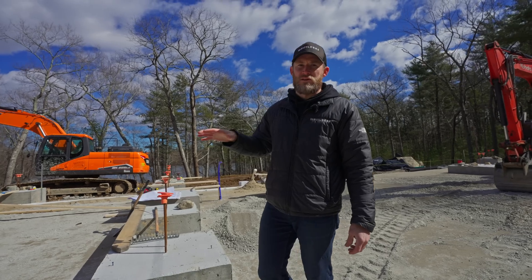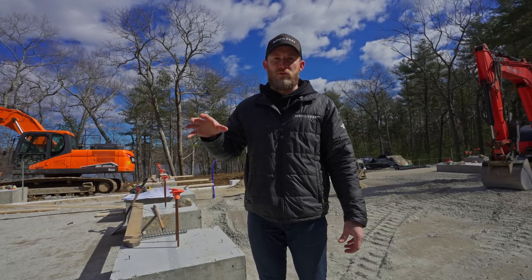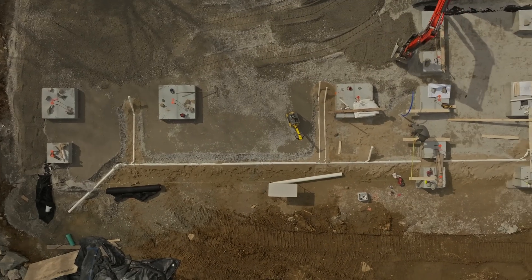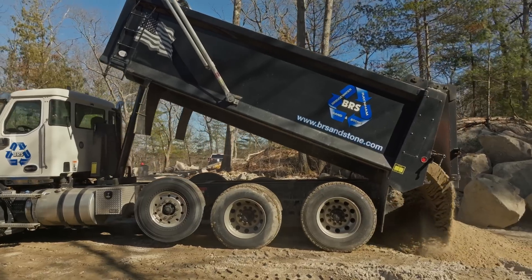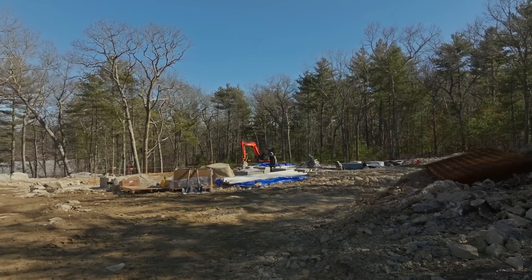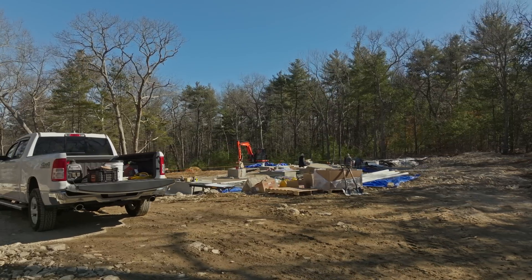We've had weeks and weeks of site work. We walked you guys through the roadway construction, and we're still working through the water line, getting that all the way to the street. But the guys have made great progress, and it's great to see the footings in place and the utilities in, which means we're going to be close to backfilling, bringing this up to grade, getting our foundation in, and getting to slab. This is exciting because this home is actually being prefabricated off-site, just like our last project. So once we're at finished slab, we're going to have panels showing up and this home is going to go vertical real quick.